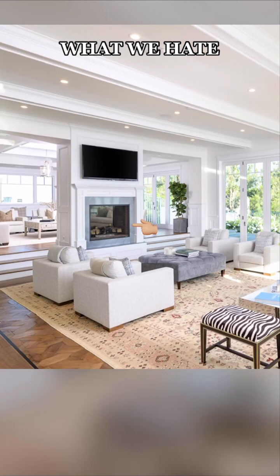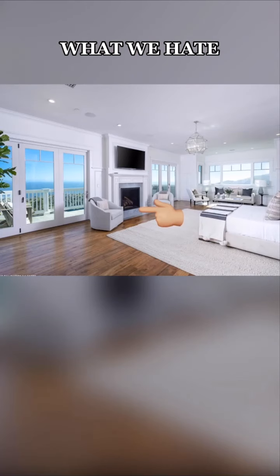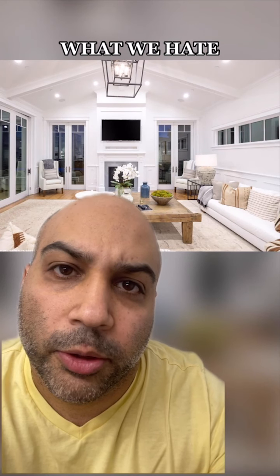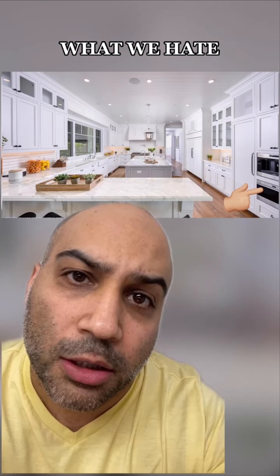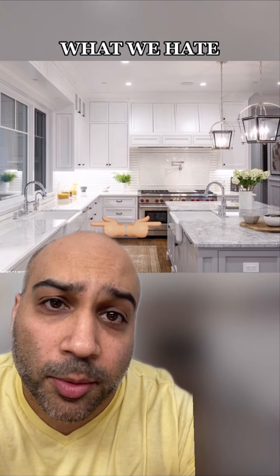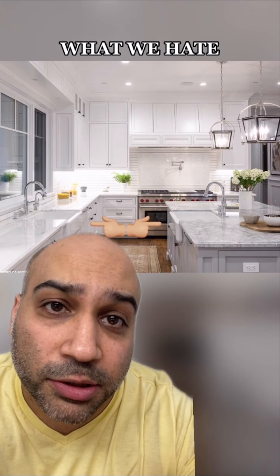We hate that every fireplace mantle is the same — this one, this one, this one, and this one. We hate how high the TVs are; we really don't need them in every room. We hate this drawer microwave. Kawhi is 6'7" — he's going to have to lie on the ground just to microwave his Easy Mac. We hate that these sinks are back-to-back, so you're going to touch butts while washing dishes. This is a proper time and place for touching butts, and washing dishes is not one of them.